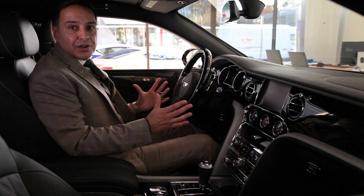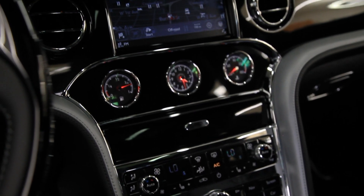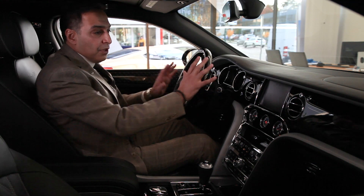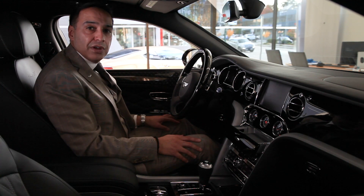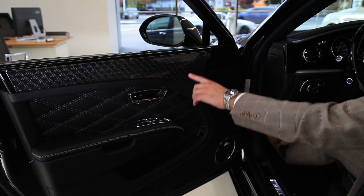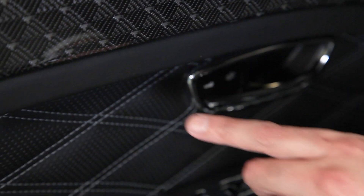Absolutely beautiful interior. You've got a beluga and a silver accent hide going throughout the vehicle. You've got a veneered steering wheel with four-spoke hand cross-stitching, all in silver thread. Piano black veneer throughout the vehicle, and there's even a place for your cell phone. Just at the top here you've got silver tessellated carbon fiber insert panels to the waist rolls.